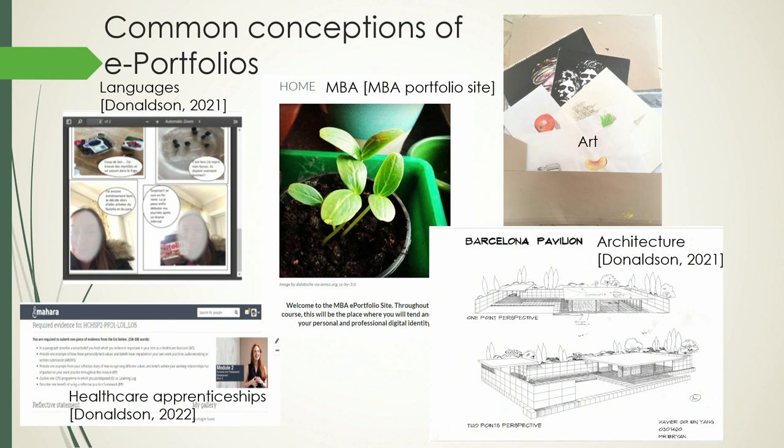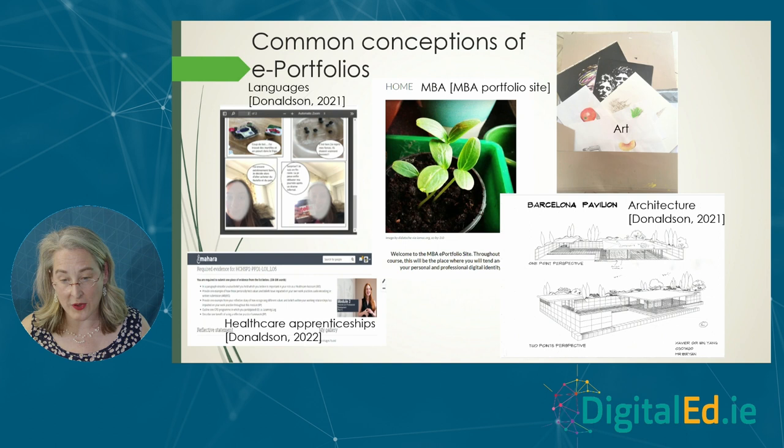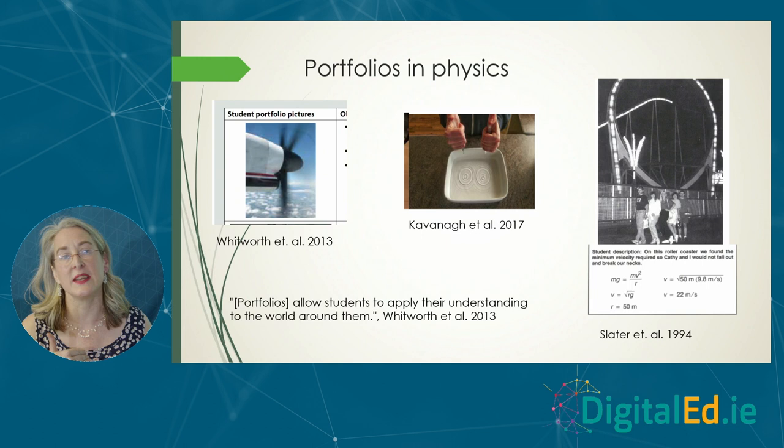Before I started this work, my idea of what a portfolio was is basically a large cardboard envelope. There's loads of use of portfolio — huge pedigree in history, in art, architecture, MBAs, languages, and loads in the healthcare side: healthcare assistants, psychology, nursing — they've all used e-portfolios for ages. But when you look in the literature, there's much less information on the use of portfolios and e-portfolios in physics.